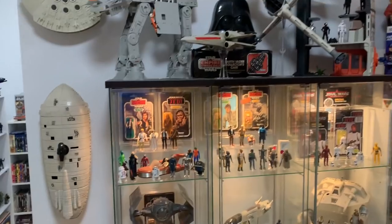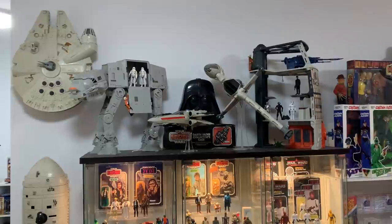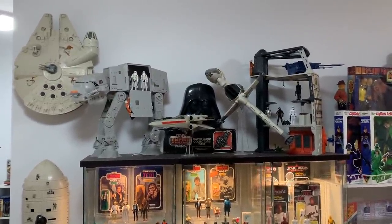Then we move round into the main collection room. We have cabinets on both sides — lots of cool stuff. MOTU got moved over here recently, I'm just running out of space. I've got the two main playsets, He-Man and Skeletor there riding their cats, some of the figures, a couple of the vehicles, and some vintage lunchboxes there.